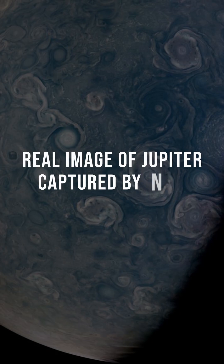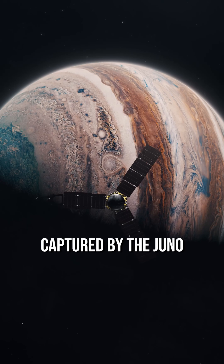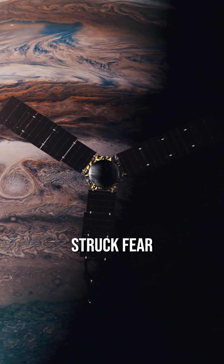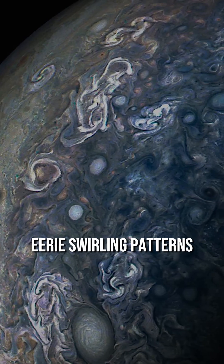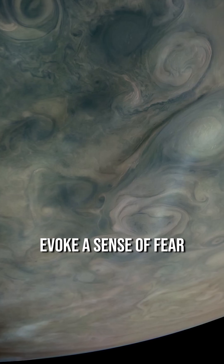Real images of Jupiter captured by NASA, including surface images captured by the Juno probe. The Jupiter probe, launched in 2011, struck fear into the hearts of many people. The beautiful yet eerie swirling patterns, reminiscent of latte art, evoke a sense of fear.